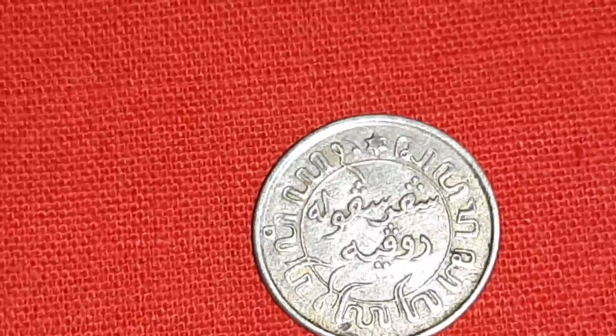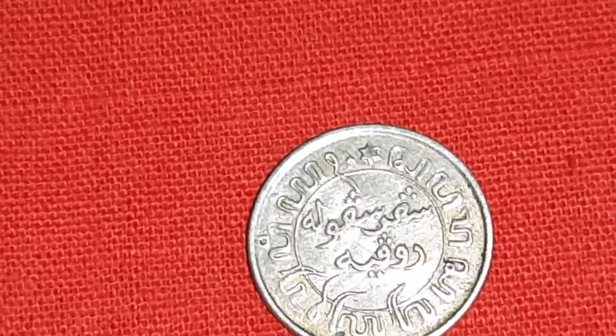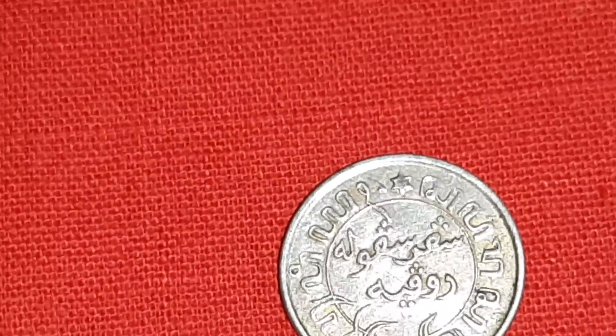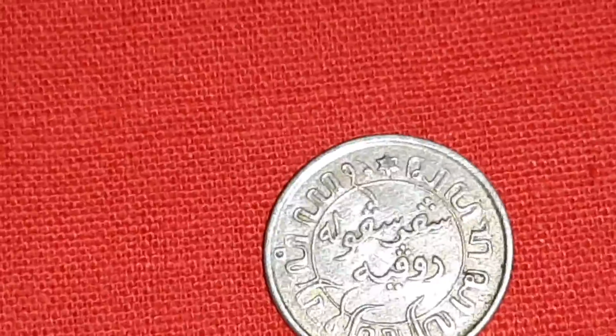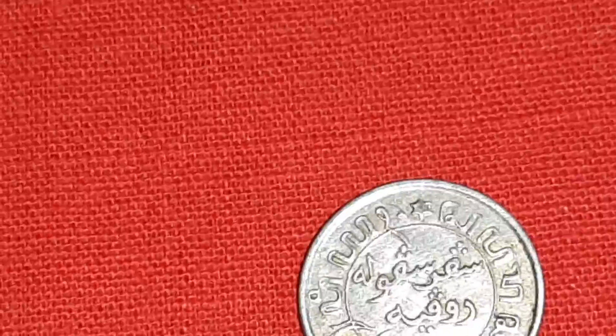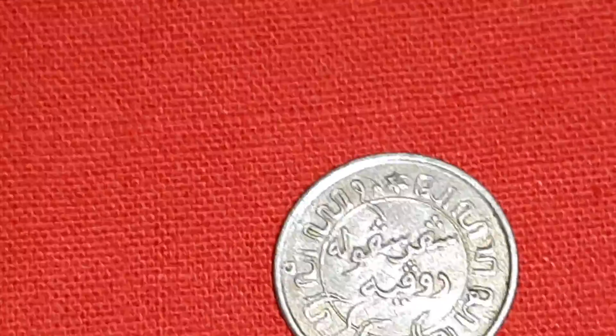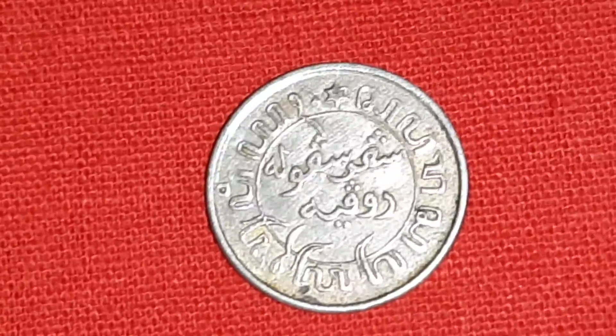Netherlands New Guinea, renamed Irian Jaya, was ceded to Indonesia in August 1962. This comprised the territory on the island of New Guinea west of 141 degrees east, with the offshore islands of Salawati and Misool. Thank you for watching.